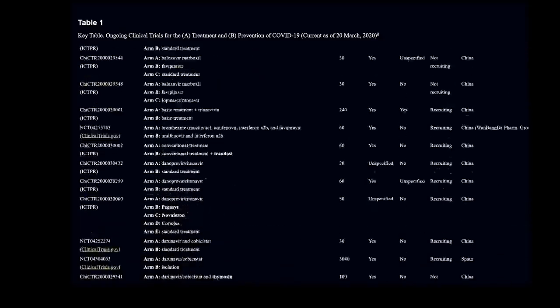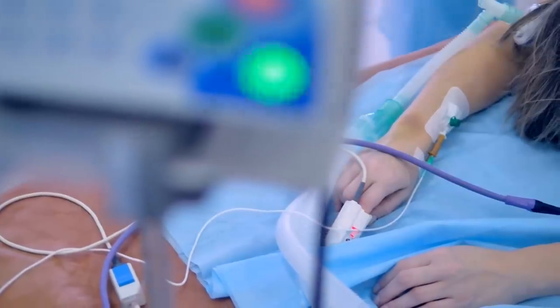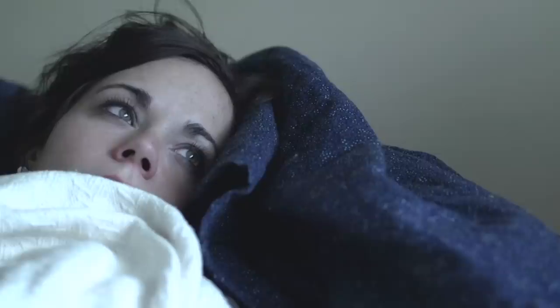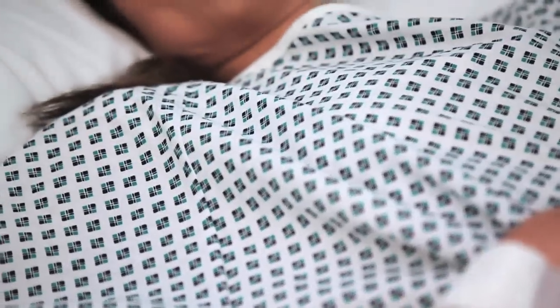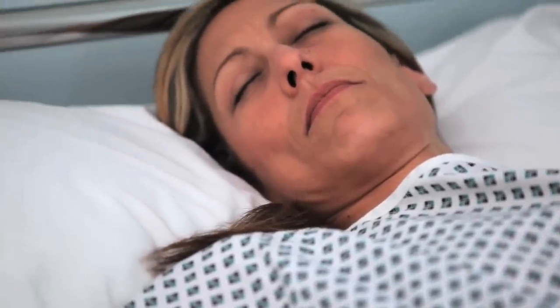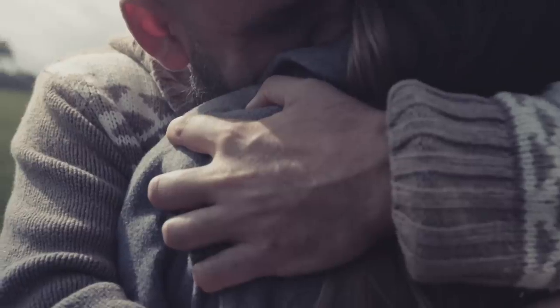There are currently hundreds of clinical trials of proposed COVID-19 drugs already recruiting patients. So, if you're lucky enough and make it through all this, you'll be weaned off the ventilator. You'll probably feel extremely exhausted, but you can now step down from critical care to a normal hospital ward, where you'll stay until you can maintain safe oxygen levels by just breathing air. After that, you can be discharged, go home, and be reunited with your loved ones.